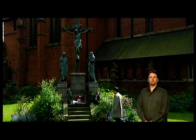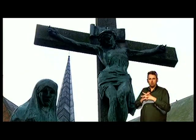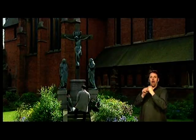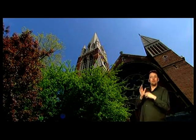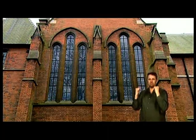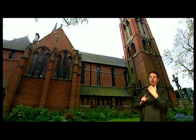St Bartholomew's in Brighton was High Church Anglican, but what we see here is higher still. This church is Anglo-Catholic, which is almost more Catholic than the Catholics. You can immediately see that it's quite unlike St Bartholomew's — its roofs are crowded with spires.